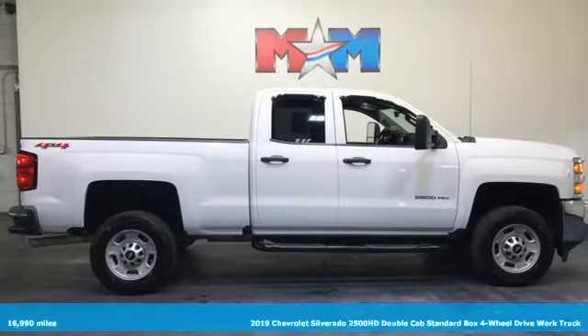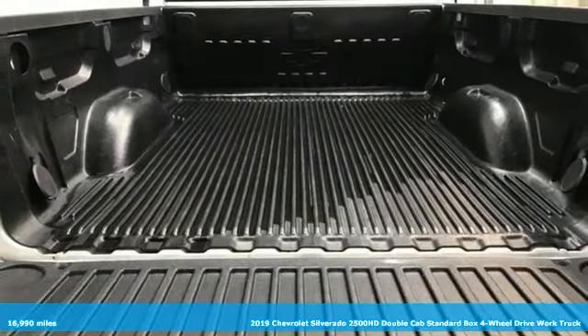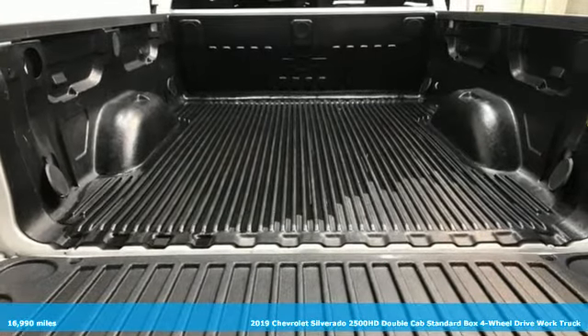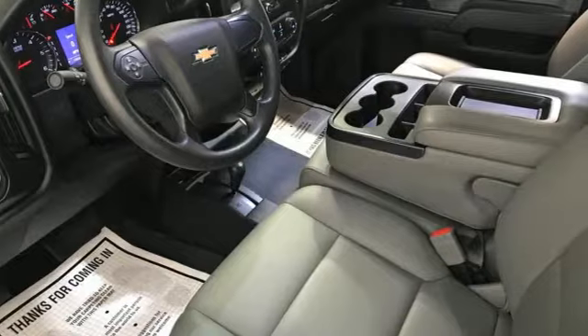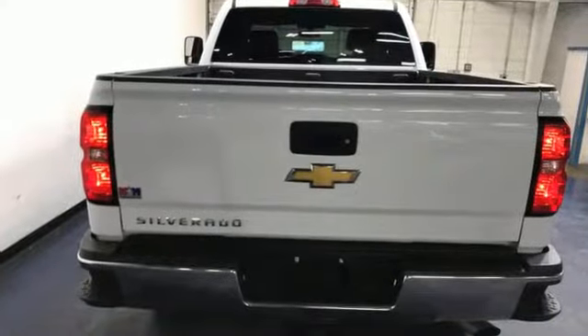Here's a 2019 Chevrolet Silverado 2500 HD. When your job calls for muscle, this truck over delivers. A great vehicle is comprised of great features like these.